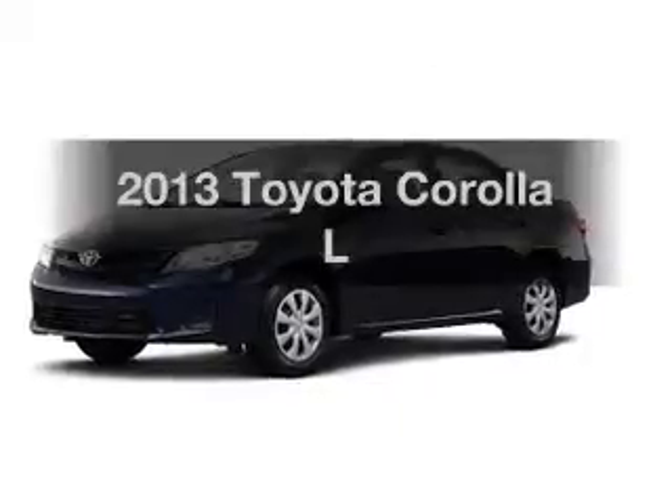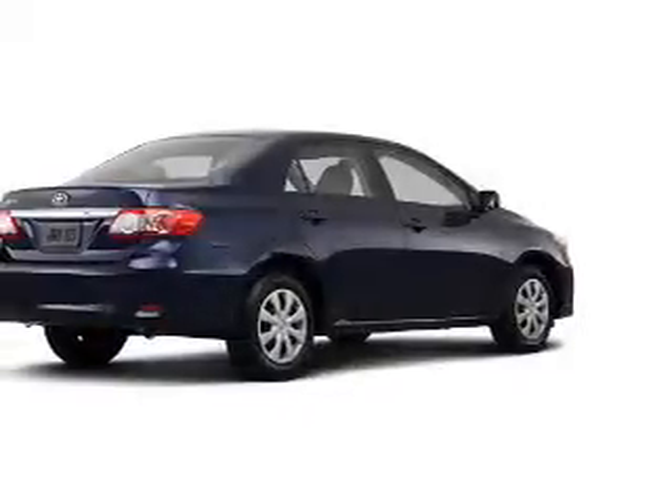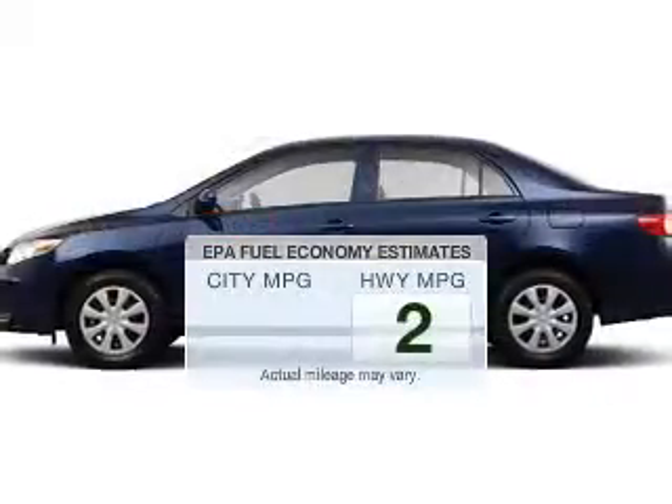Check out this 2013 Toyota Corolla. Travel the roads in style and comfort in this great vehicle. In the city or on the highway, you'll spend less time at the pump with this fuel-efficient vehicle.